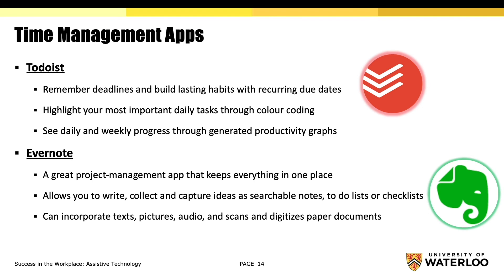Evernote is another favorable project management app that keeps everything in one place, allows you to write, collect, and capture ideas as searchable notes, to-do lists, or checklists, and integrates texts, pictures, and audio, and can scan and digitize paper documents.